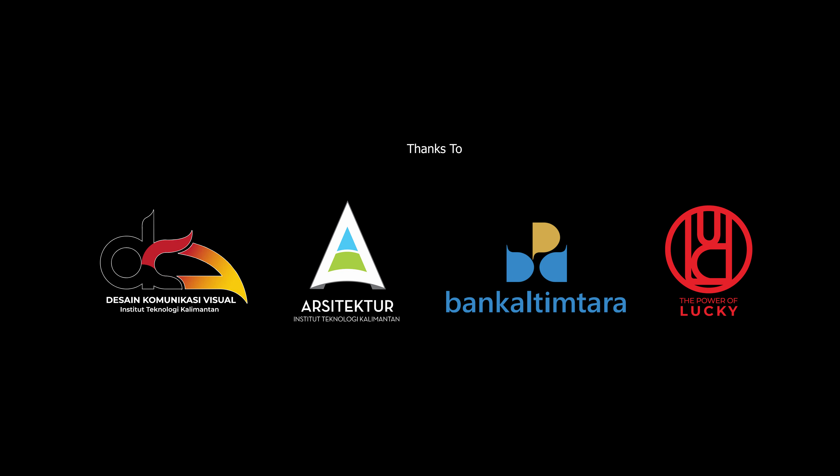Sedangkan logo type diambil dari font archive yang sudah dimodifikasi sedemikian rupa, dengan menitikberatkan huruf A yang diadaptasi dari Jembatan Pulau Balang. Serambi Nusantara menjadi tagline dalam logo type ini karena Penajam Pasir Utara merupakan pintu masuk menuju ibu kota negara Nusantara. Jembatan Pulau Balang yang terdapat pada logo type sebagai representasi dari konektivitas infrastruktur dan simbol percepatan pembangunan bagi Kabupaten PPU di masa yang akan datang.